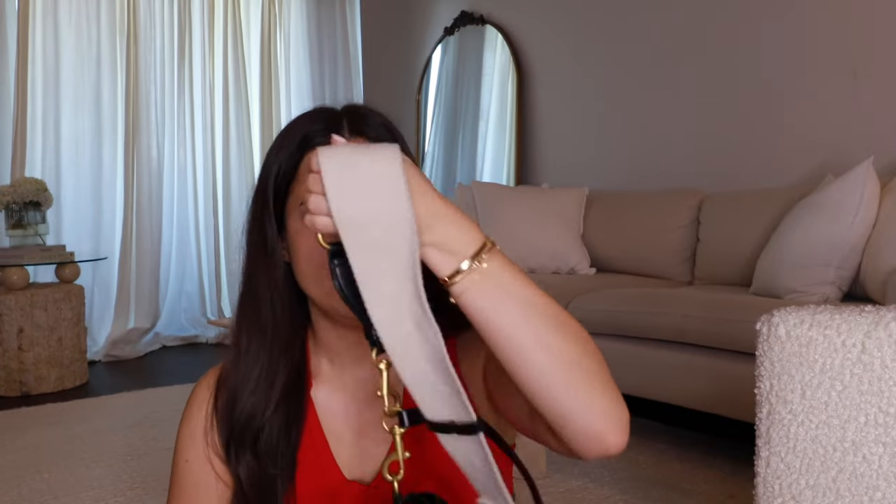First up is this faux leather little black bag from Zara. It has two straps — you can get it monogrammed or whatever you want. It's a really cute everyday casual bag.